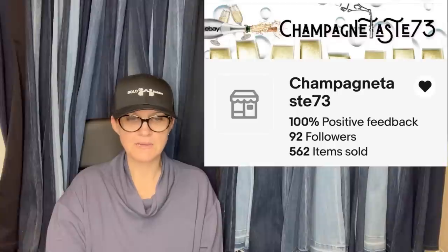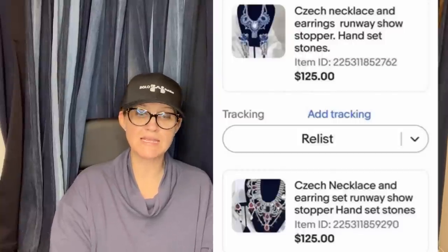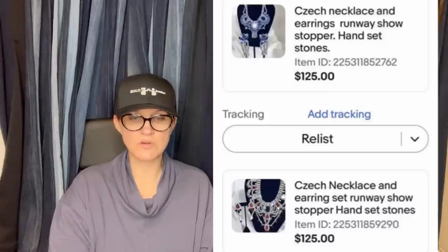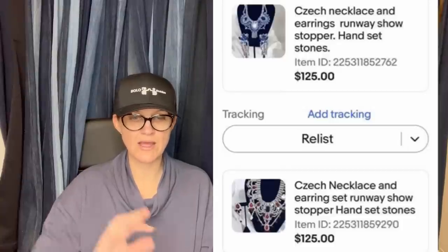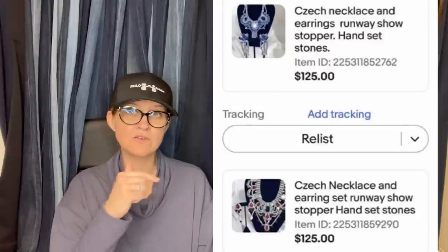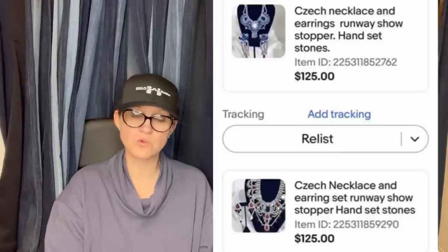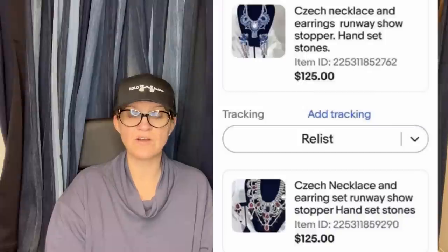This one comes from Champagne Taste 73. Today she sold two items to the same person for $250 — bought them on eBay for $40 per set, and the buyer paid tax and shipping. They are gorgeous jewelry sets from Czechoslovakia. It took a very long time to sell, but it was certainly worth the wait. She sourced them on eBay for $40 each and sold each set for $125, totaling $250.